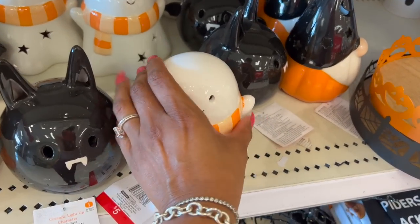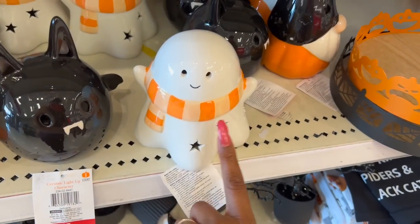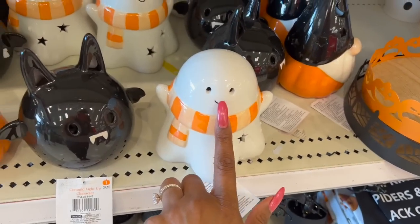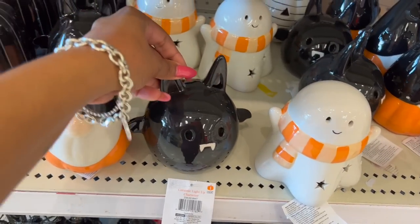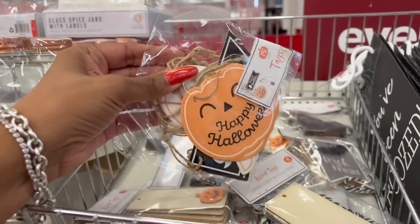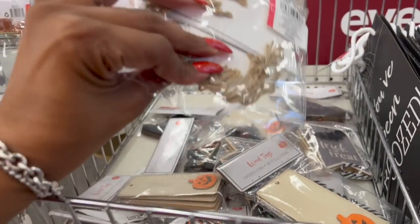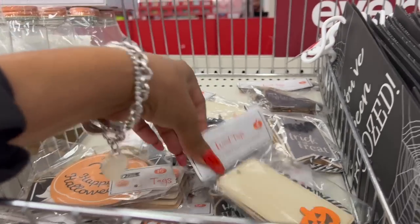These are absolutely adorable — they light up! They're ceramic light-up characters. They have the ghost, the bat, and the gnome — so cute, five dollars. And look at these Halloween count tags: you get 15 of them for a dollar.